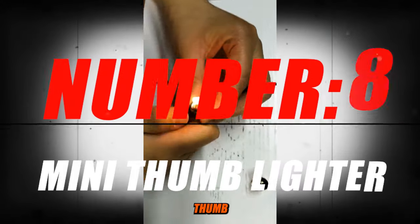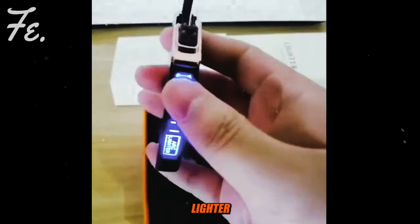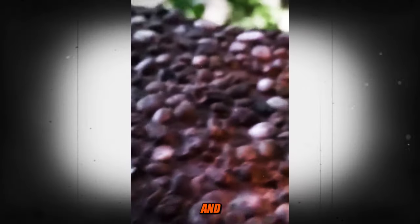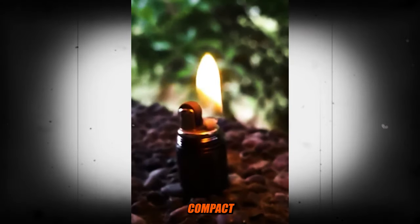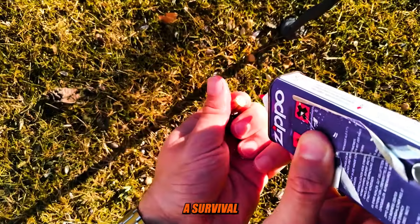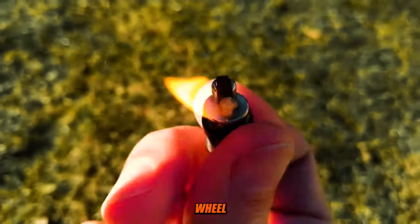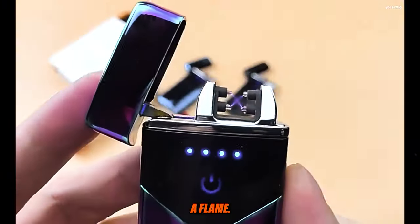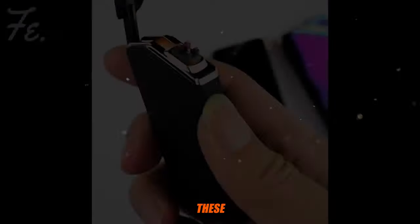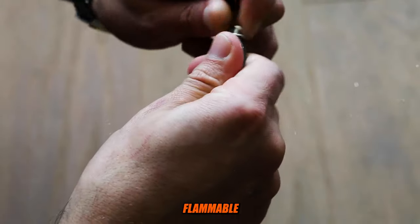Number 8: Mini Thumb Lighter. A mini thumb lighter, often referred to as a thumb-sized lighter or miniature lighter, is a small, portable, and compact lighter designed for convenience and ease of carrying. These lighters are typically very compact and can easily fit on a keychain, in a pocket, or in a survival kit. Most mini thumb lighters use a simple ignition mechanism, such as a wheel or button, to produce a flame. Some models may have a windproof or waterproof design for use in adverse weather conditions. These lighters typically use lighter fluid, butane gas, or a similar flammable fuel source.